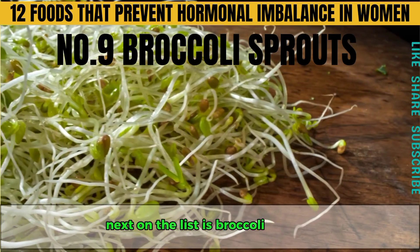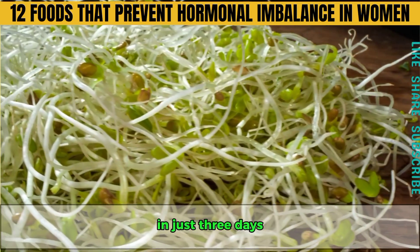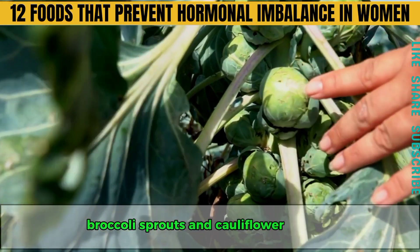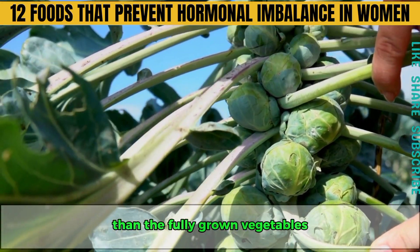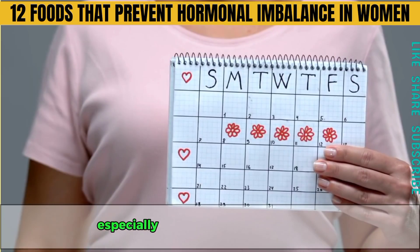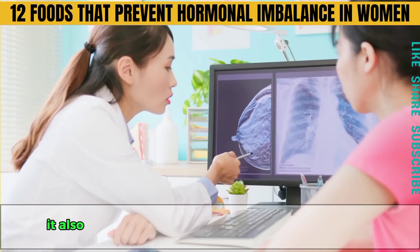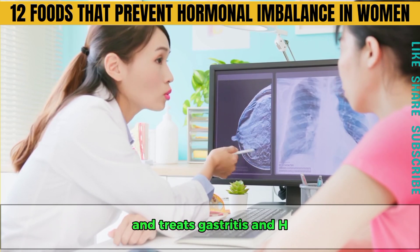Number nine is broccoli sprouts. You can sprout broccoli seeds at home in just three days, creating one of the most powerful superfoods available. Broccoli sprouts and cauliflower sprouts contain up to 100 times more sulforaphane than the fully grown vegetables. Sulforaphane detoxifies harmful chemicals from your liver, preventing hormonal imbalances, especially during your monthly cycle, pregnancy or menopause. It also helps prevent the spread of breast cancer cells and treats gastritis and H. pylori infections.